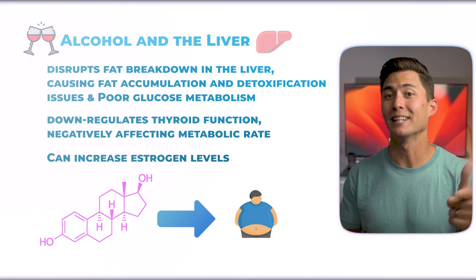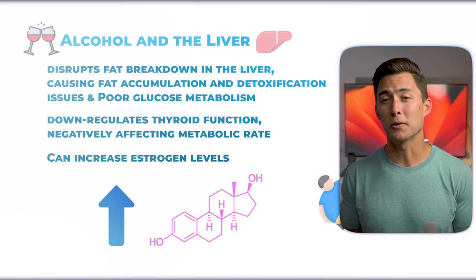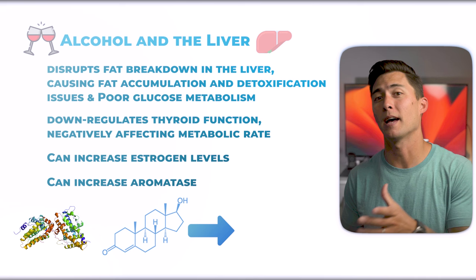Alcohol can increase estrogen in more than one way. Grains, hops, and grapes from vineyards can all be sprayed with pesticides, which are endocrine-disrupting chemicals that can promote the buildup of estrogen. Alcohol can also increase the production of aromatase, an enzyme that converts androgens into estrogens, which can increase estrogen levels in both men and women. None of this is good, and it can compound since a dysfunctional liver can already be dealing with excess estrogen.